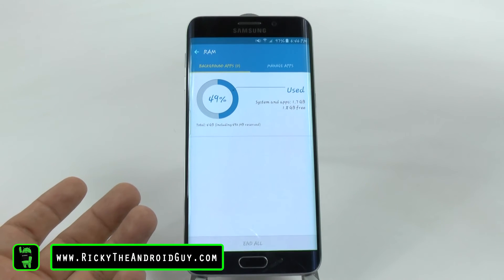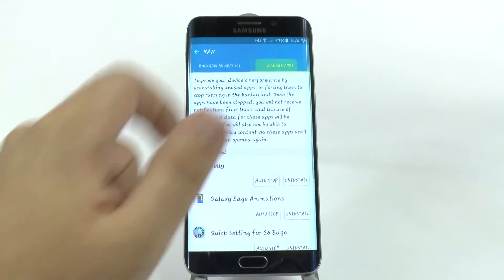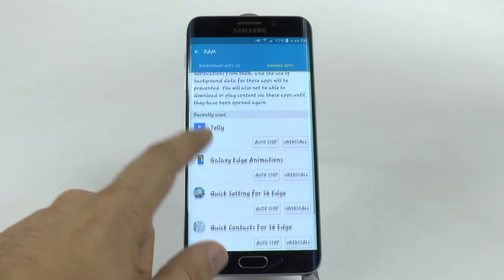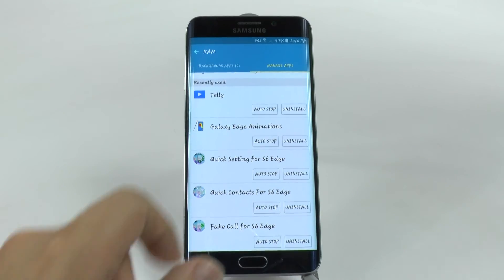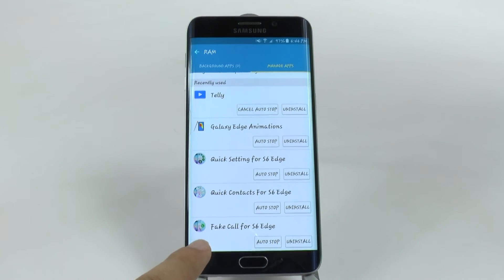But I don't have time to do this manually. So I can go into manage apps and actually see all these apps that keep running in the background, and I can have it auto stop. So after 10 minutes of it running, as soon as it notices this is still running and you don't need it anymore, it will auto stop it.